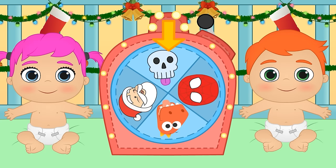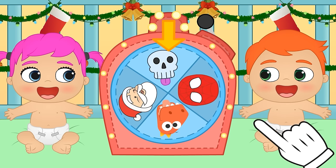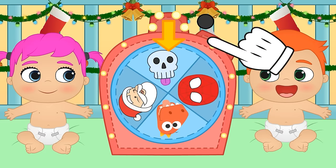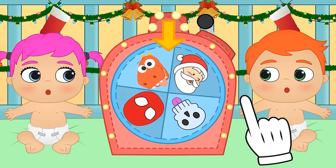Hi guys! Today we're going to play a new game with our babies Alex and Lily! They seem to be really excited! We're going to play Spin the Costume Wheel. It is a very simple game. We spin the wheel to see what costumes our babies have to wear.